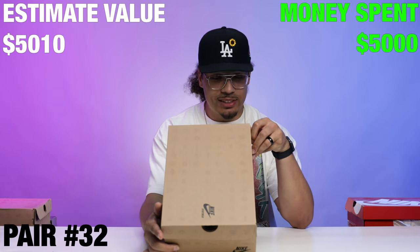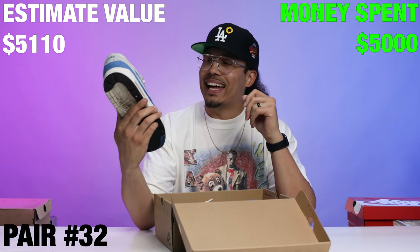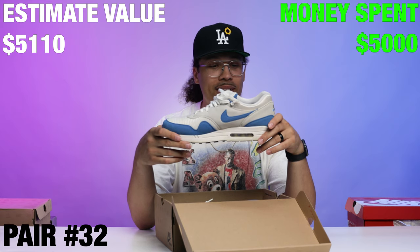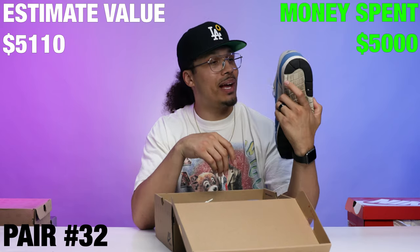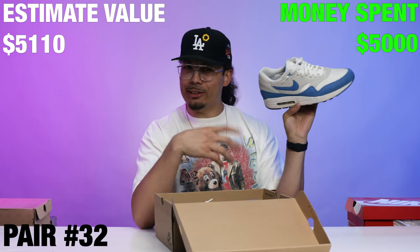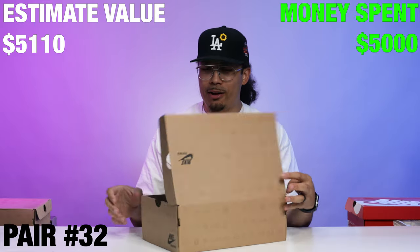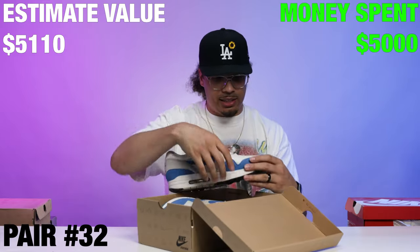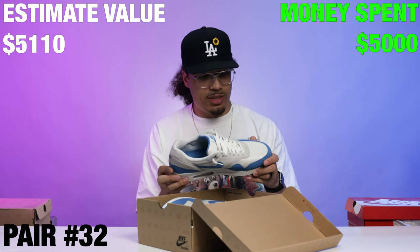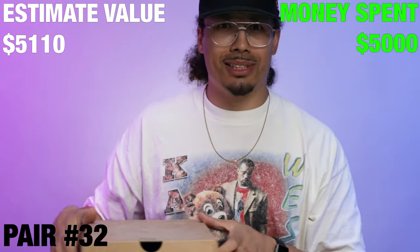We have the Air Max 1 QS right here, size 13 — white and blue colorway, the royal blue. These look like they've been around the block a little bit, but I wouldn't mind taking these around the block more myself. I might have to keep these — a good little rainy day shoe. Air Max 1 classic model, good colorway. They low-key need to be cleaned though — got stains on the mesh. Maybe I won't keep these after all.